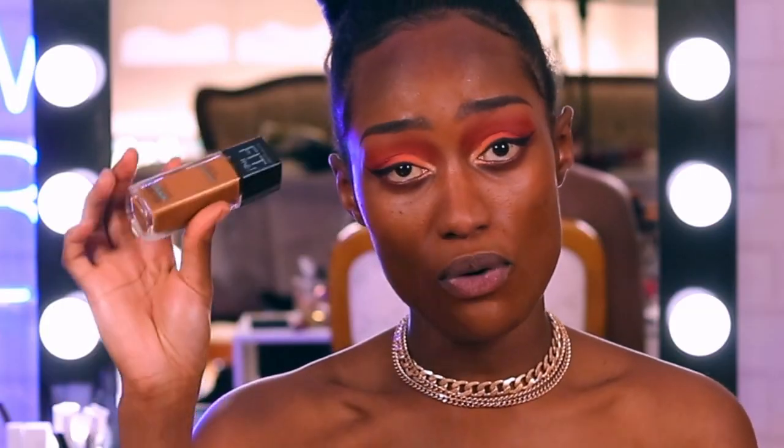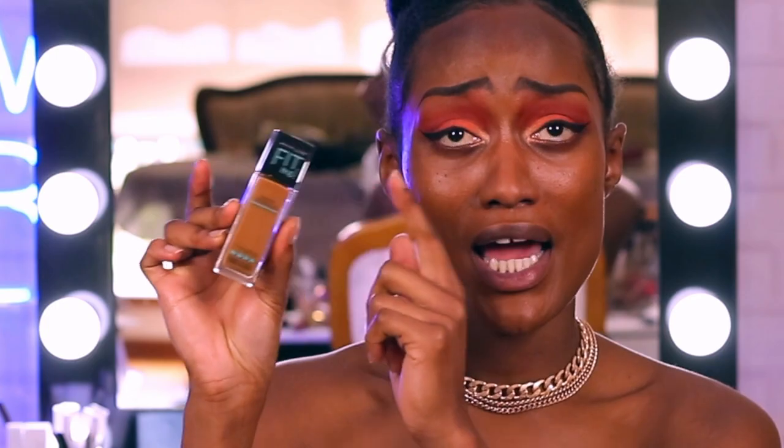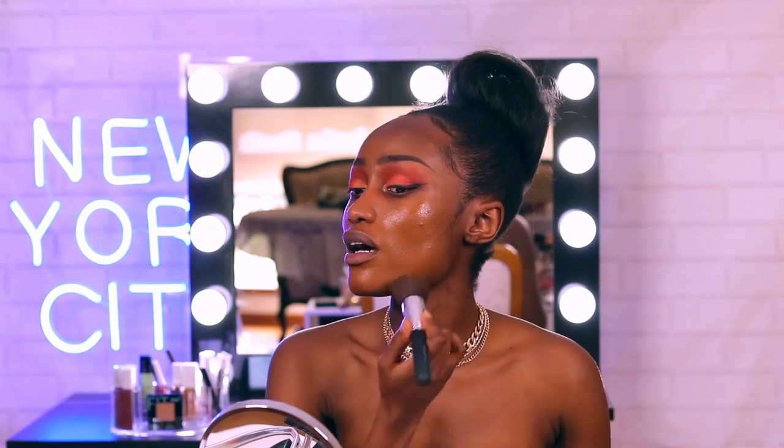I'm going to go in with another one of my favorites — the Matte Poreless Maybelline Fit Me Foundation in color 360. This is my shade! And now that it's getting warmer, I feel like I'm going to really utilize this foundation because it's matte, it's poreless, it's drugstore, and you look fabulous on a budget. Look at that match!